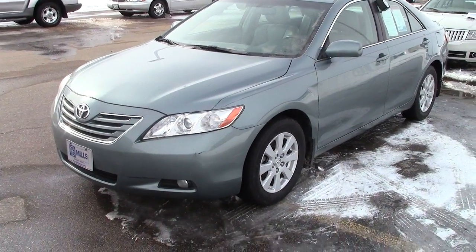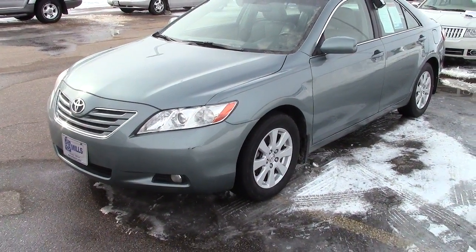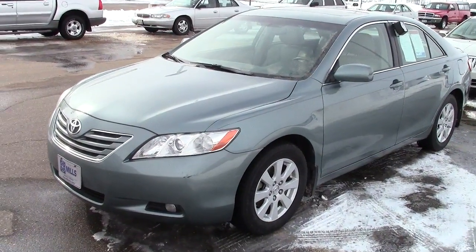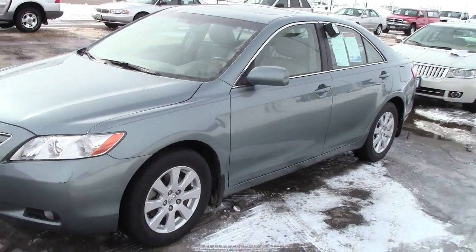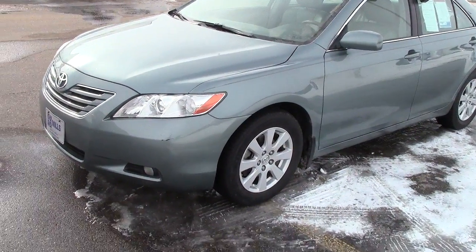Hi, this is Adam Hess at Mills Ford Chrysler and Wilmer. Here's a 2008 Toyota Camry XLE. Stock number 3F130222A.